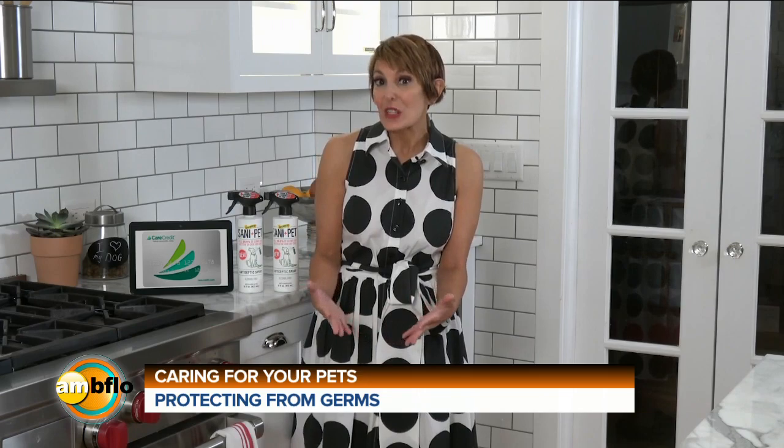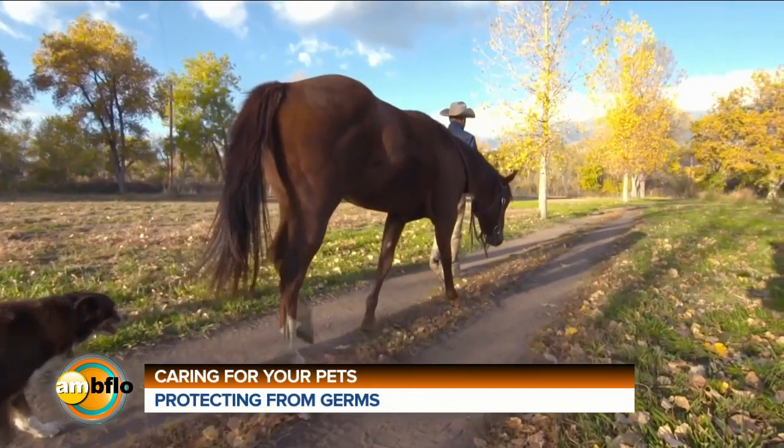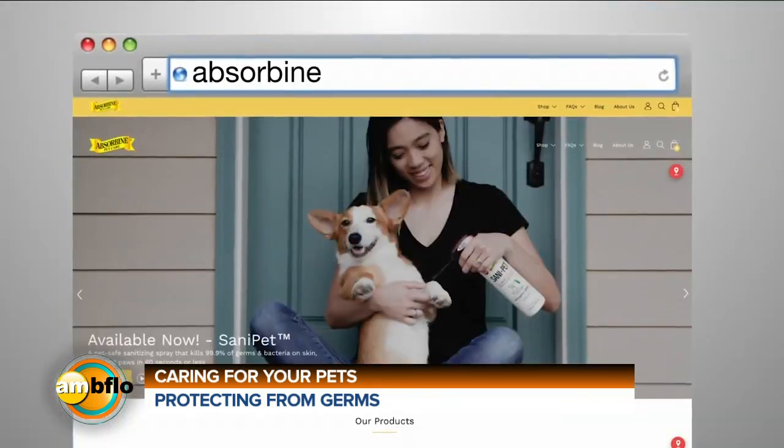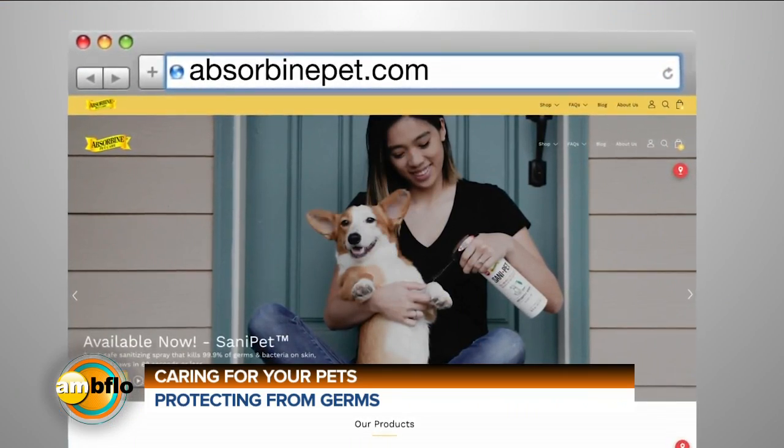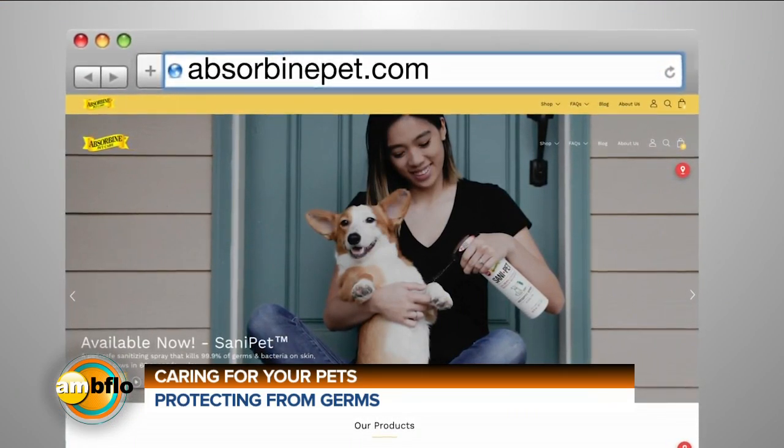It's safe to use on dogs of all ages and breeds, and other animals like horses — though not for cats. You can find Sante Pet online at AbsorbinePet.com, Amazon.com, and most pet stores nationwide for just $14.99.